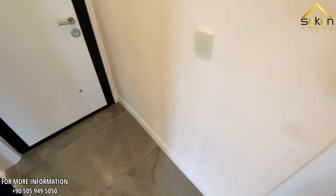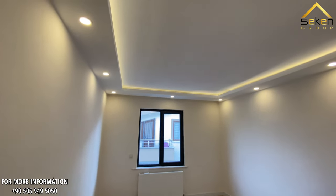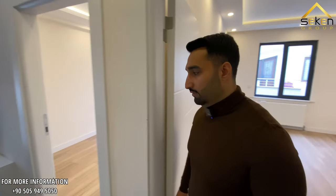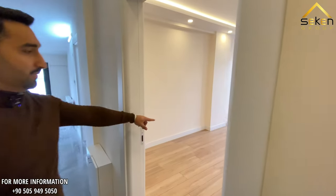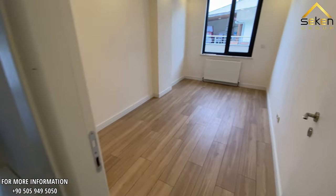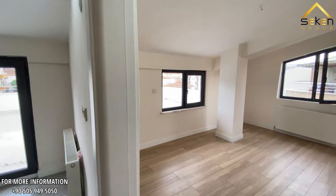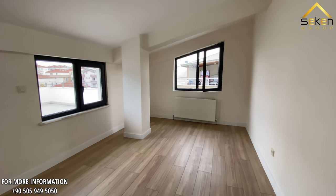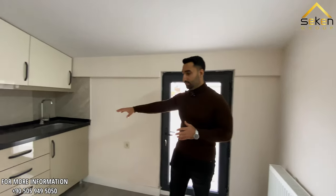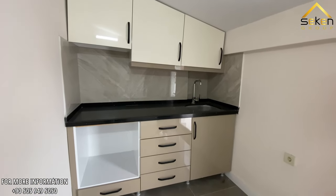Here we have a beautiful and huge bedroom, equipped with beautiful lights. Here we have the second room, and then the third room — they are back to back. There is also a small kitchen where you can place an oven and make coffee.